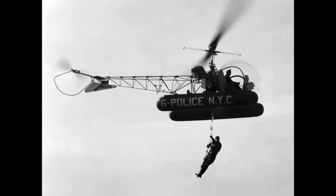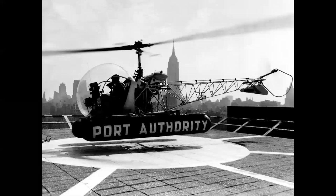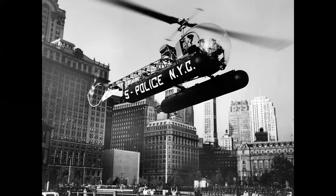The Bell 47 made its first flight in December 1945. In 1946, it became the first helicopter ever certified for civilian use. It was produced from 1955 to 1974, and a total of 5,600 Bell 47s were built in the United States and under license in Italy, Japan, and the United Kingdom.